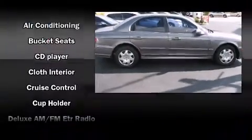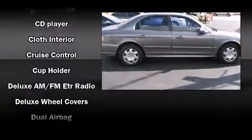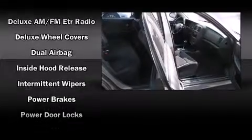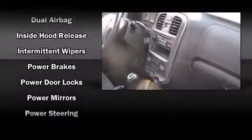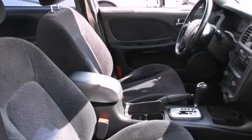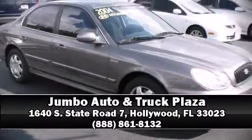Hyundai ensures the safety and security of its passengers with equipment such as dual front impact airbags with occupant sensing airbag, front and side impact airbags, a security system, and four-wheel disc brakes. Our sales reps are extremely helpful and knowledgeable. Call now to schedule a test drive.